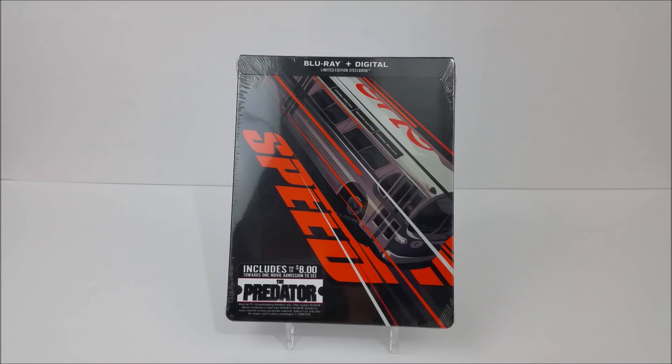What's going on guys? Thanks for joining us for another Steelbook unboxing. Today we're taking a look at the limited edition Steelbook of Speed. We did pick this up at Best Buy for $12.99, so if you guys want to pick it up, head to your local stores today.